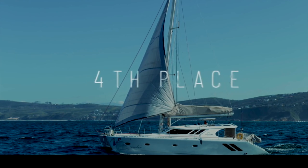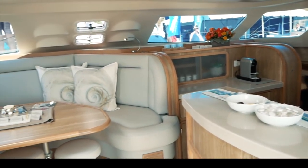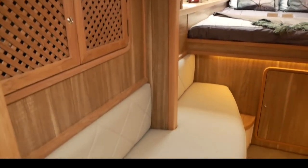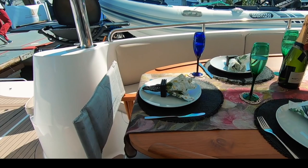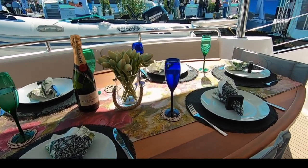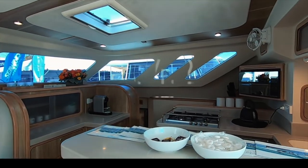Fourth place goes to the South African boutique builder Naisna and the Naisna 500 SE — a very pretty boat inside and out, scoring 34.2 out of 50. The interior is completely customisable and beautiful, with fantastic joinery and woodwork quality. It is also very reasonably priced — you will get a Naisna 500 SE for less than a comparable production cat. Aesthetically one of the most appealing boats we saw. Would we go around the world on it? Absolutely, in a heartbeat. Well done Naisna — fourth place.